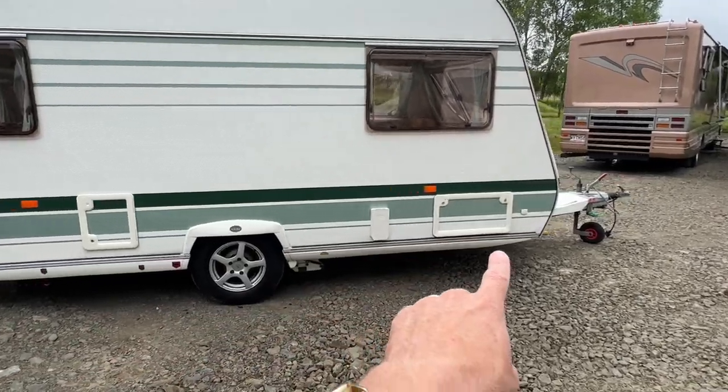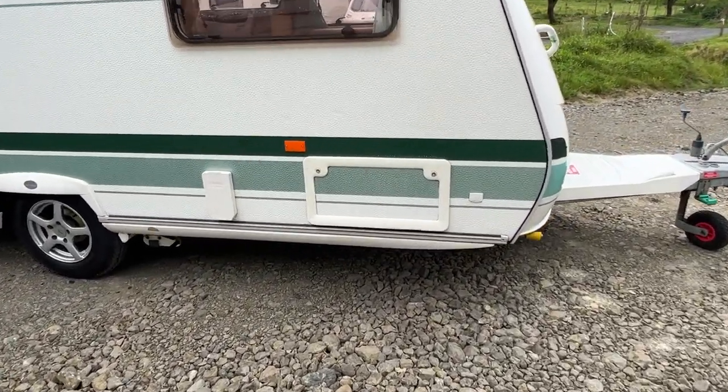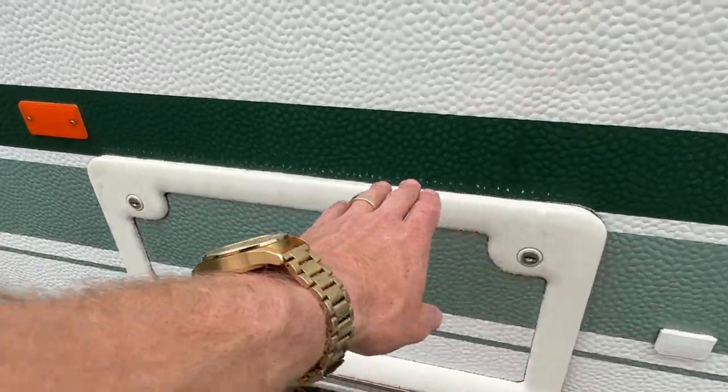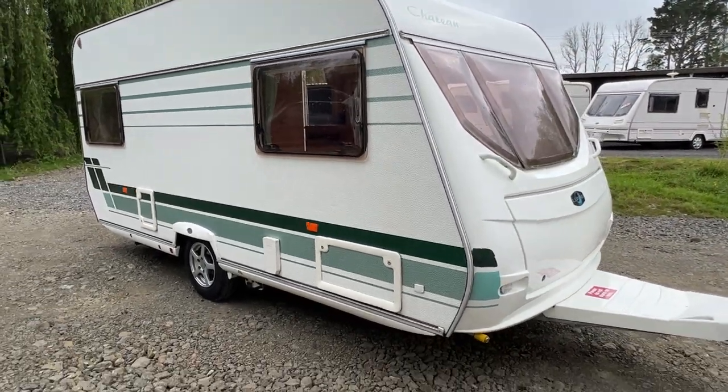A couple of marks along the bottom there and a little bit of fading on the pinstriping here as well. But as of 2005, this is in lovely order.